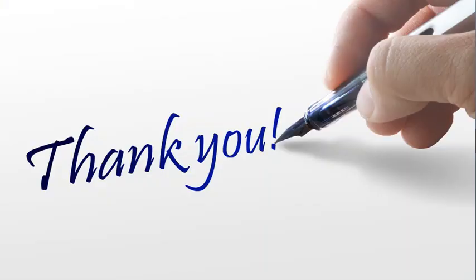That's all for today. Your feedback and comments are greatly appreciated. Thank you.